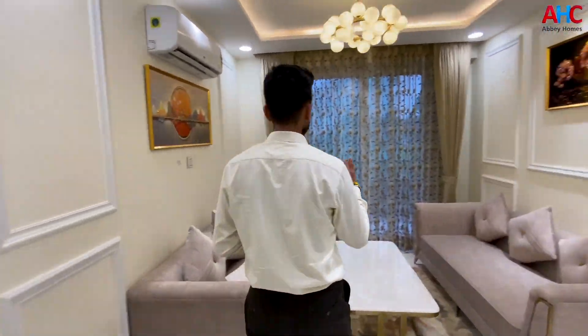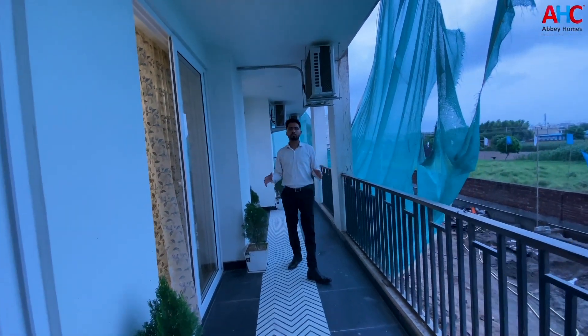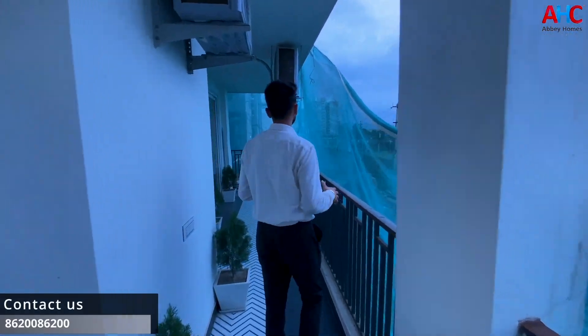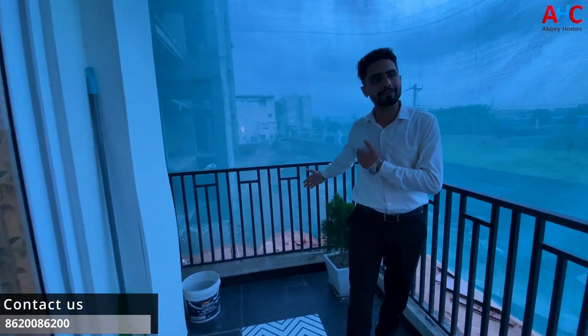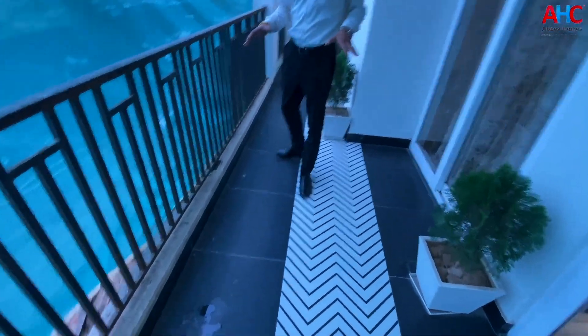Talking about the running balcony, you will have an exact size of 51 feet by 6 feet in width — more than 300 square feet as a balcony space. You will have proper access to the rooms from the drawing area, with proper sunlight and ventilation. The floor tiles used here are white and black.